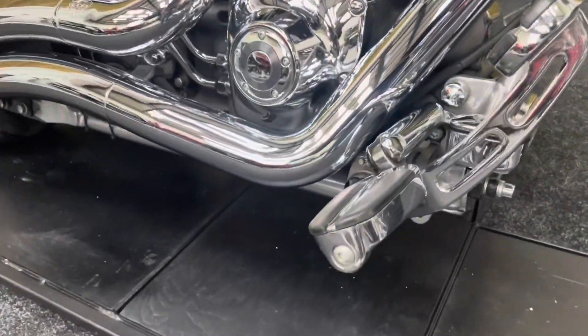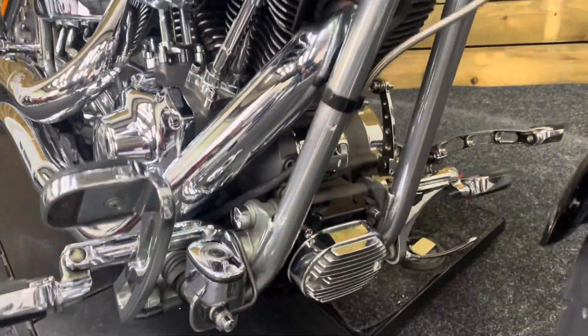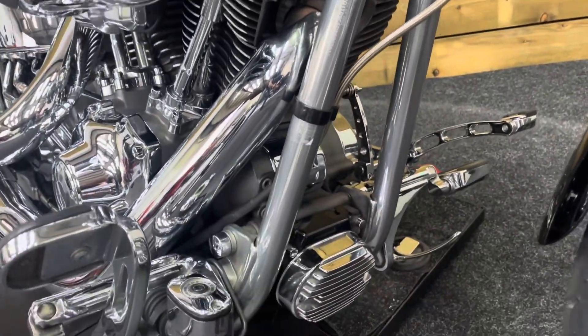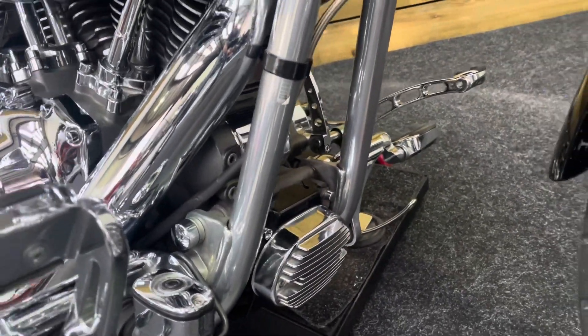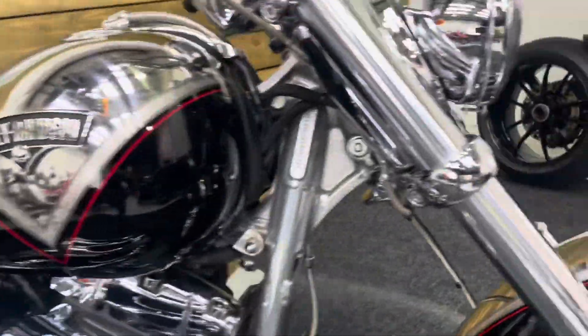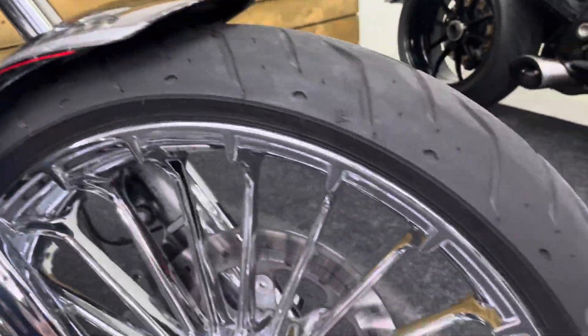Foot pegs there as well. And the front of the bike — those frame rails, front of the air filter, the Screaming Eagle air filter of course. All absolutely spotless. All your engine — a thing of beauty this, it really is absolutely collectible of course.